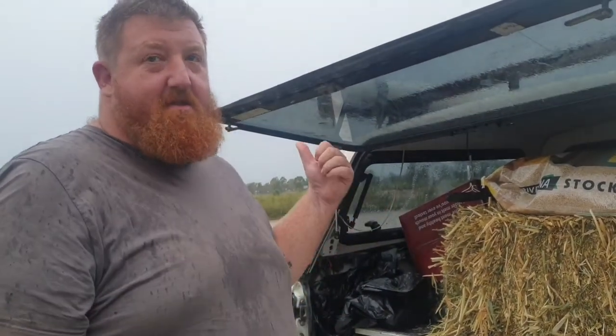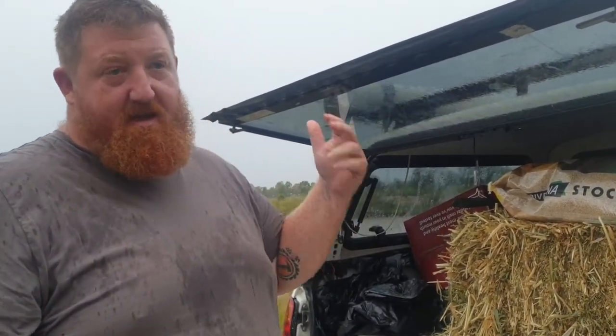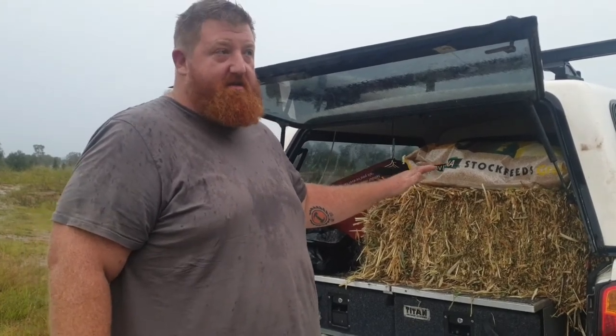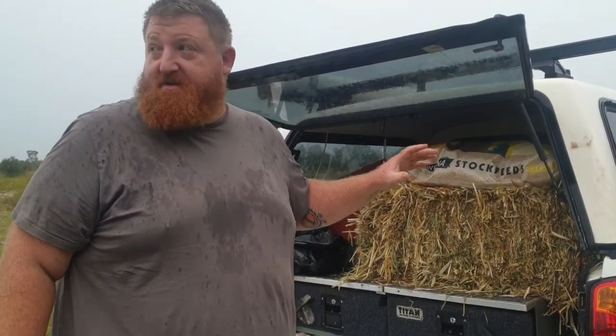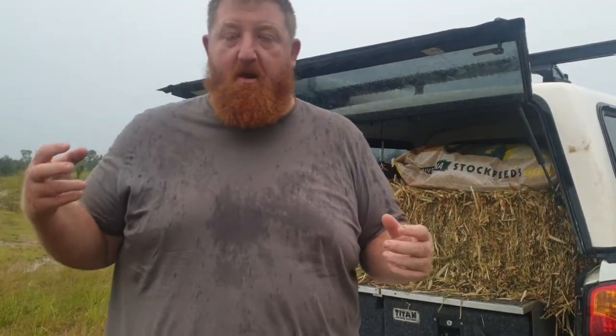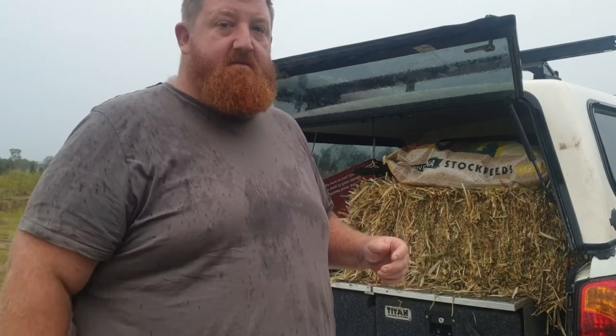We recently stocked our dam with some bass, yellowbellies, and silver perch. We're not sure if there's enough life in there to keep them going strong, so we spoke to a couple of people and decided to put a bale of hay in. What we learned was that if you put in a bale of beardless barley, as it breaks down it creates acid which binds to the clay particles suspended in the water and pulls them down, reducing the turbidity and how muddy your dam is. This is day one and we'll check back on day 30.